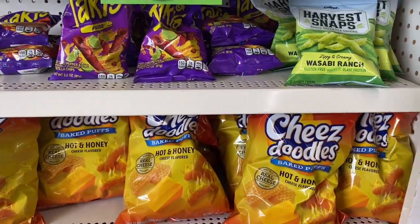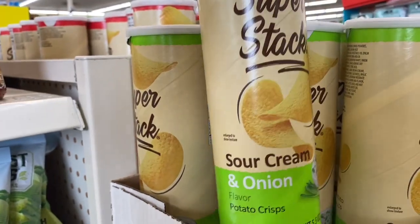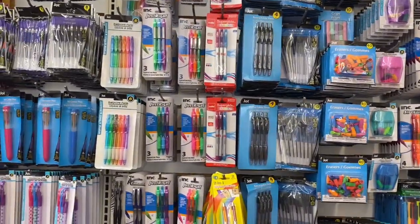Of course they have the cheese doodles — they have those all the time. Then I saw these super stacked sour cream and onion chips, they look pretty tasty.